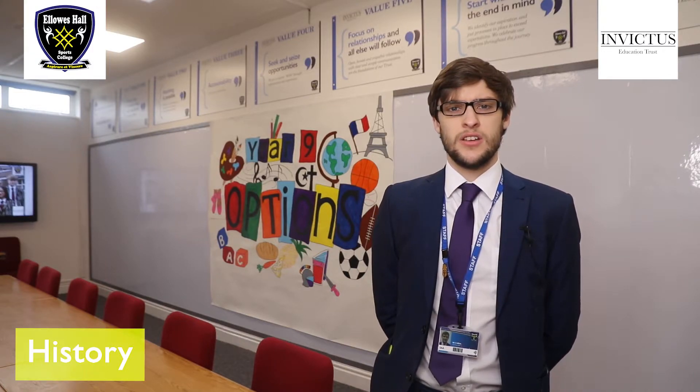Our medieval topic is the Crusades, 1095 to 1149, where we look at the importance of fighting over the Holy Land almost a thousand years ago, and how that changed Europe to this day. Our British topic looks at Britain from 1951 to 1979, an aspect of modern history that clearly has massive relevance to lives today.